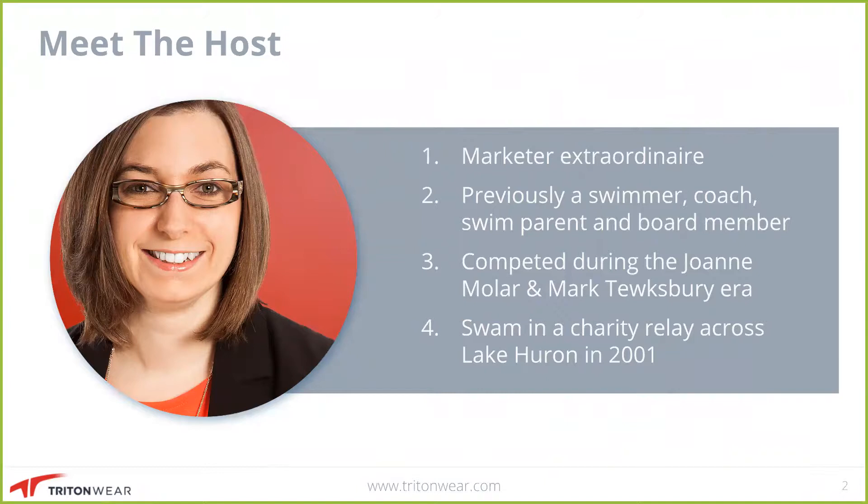I've also conveniently been in, around, and on the pool deck for my entire life, competitively for the last 23 years. I was a competitive swimmer during the Joanne Millar-Mark Tewksbury era. I actually competed against Joanne Millar way back — I'm not going to age myself. I also was a coach after I was done being a swimmer myself, and then my son swam for a number of years, and while he was a swimmer, I sat on the board. So I've sort of sat in all of the seats that there is to sit in when it comes to being in the competitive swimming arena. So I have a bit of experience in this field.